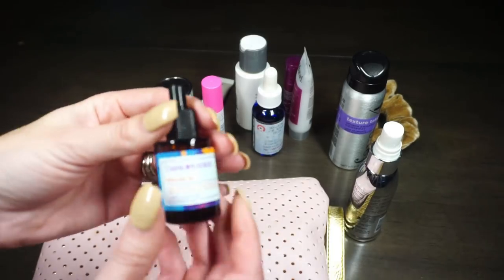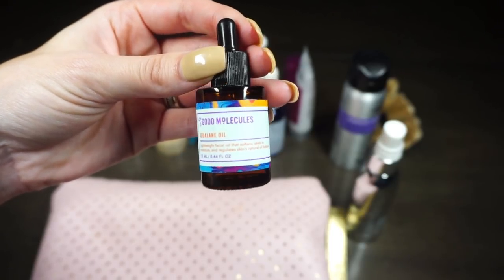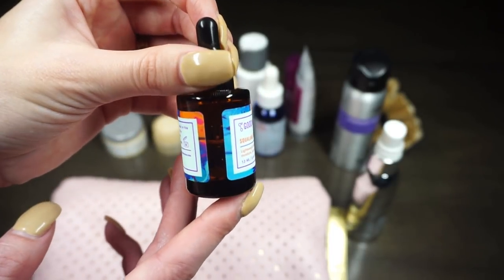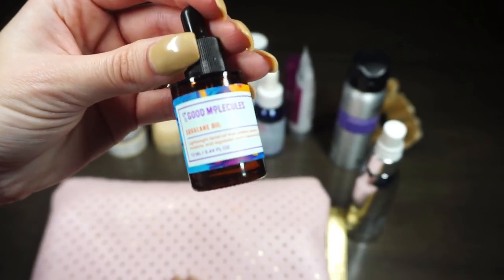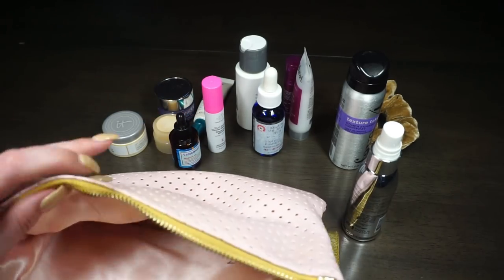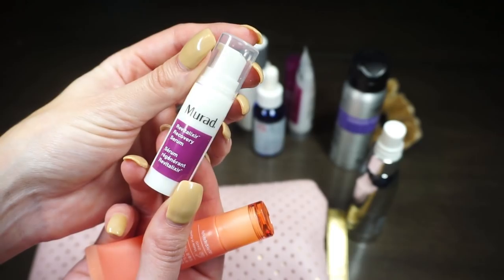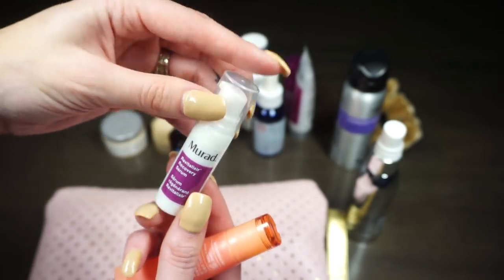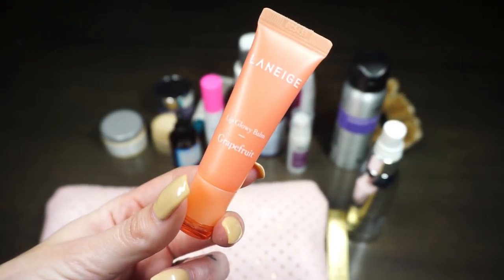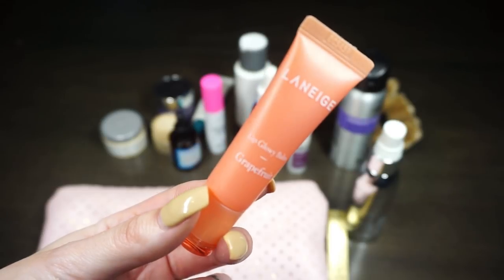The Drunk Elephant travel size is much slimmer than the full size, which is great for my bag. I've also been raving about the Good Molecules Squalane Oil — I just reviewed it in my latest Makeup Monthly and had really good things to say. I love it so much I made sure to bring it, especially because it's been helping with my hormonal breakouts around my chin and mouth. I also have the Murad Vita-C Recovery Serum, which I use in the AM.